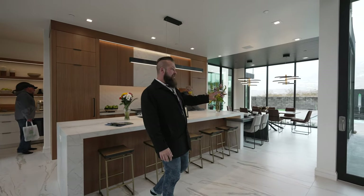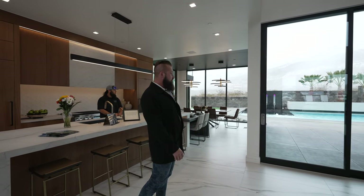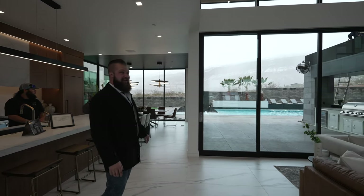This entire slider tucks away and you have inside-outside living space.